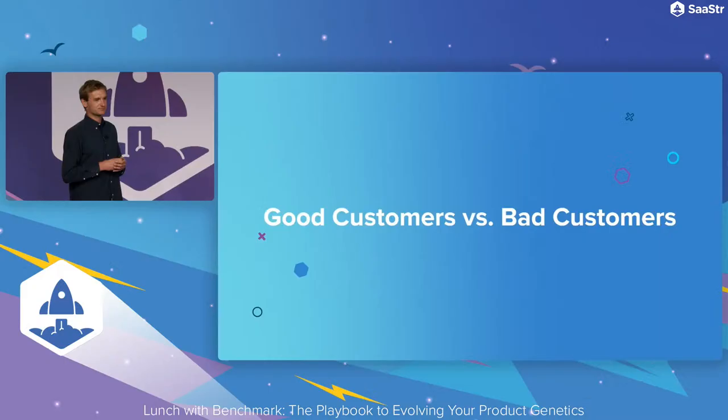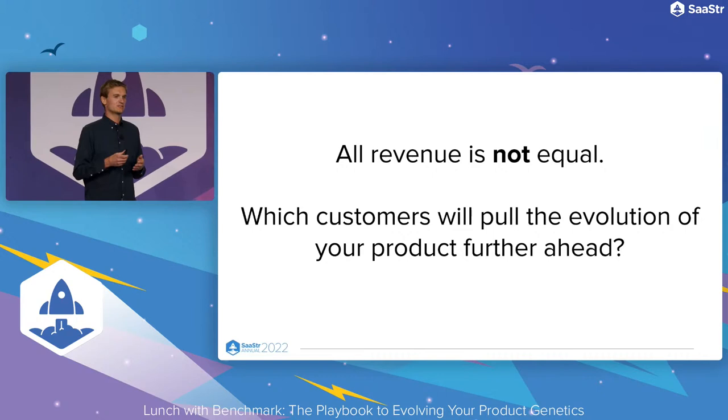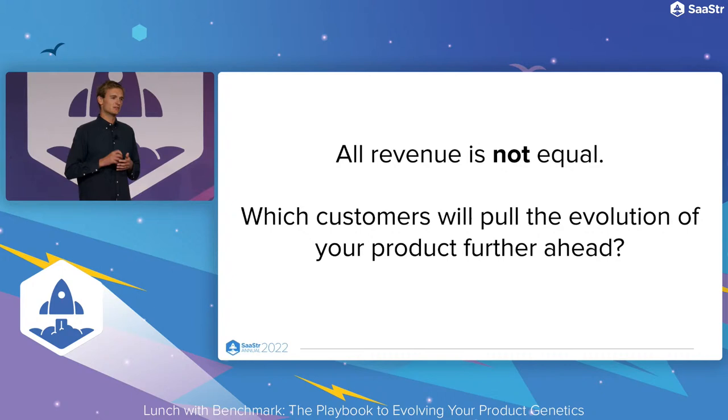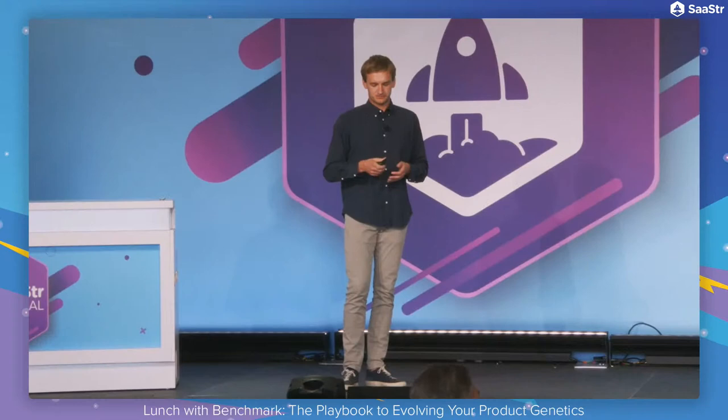A second strategy is that of good customers versus bad customers. If you think of mechanistic scaling post-product-market fit, revenue is revenue. But if you think of it more as a dynamic evolutionary system, different customers have very different value to you. Which customers will really pull the evolution of your product further ahead? One of the great ways to do this is to ask which are the market-leading companies in your industry — the ones really pushing the forefront forward and that will pull you along with them. Not only will they demand excellence of your product, but you will get insights that none of your competitors can get, giving you an important edge.